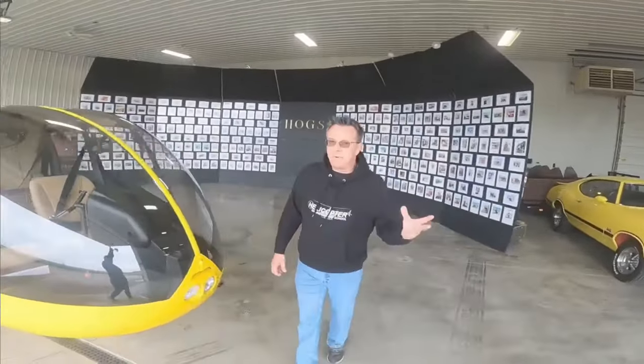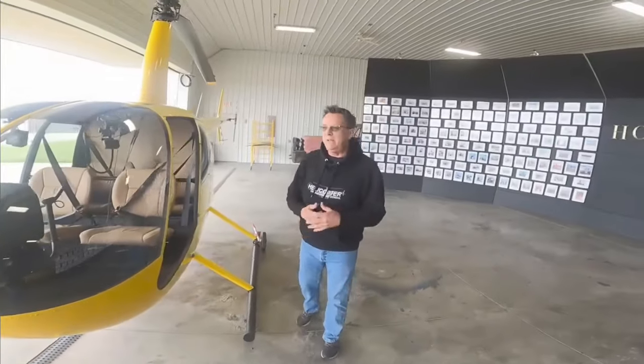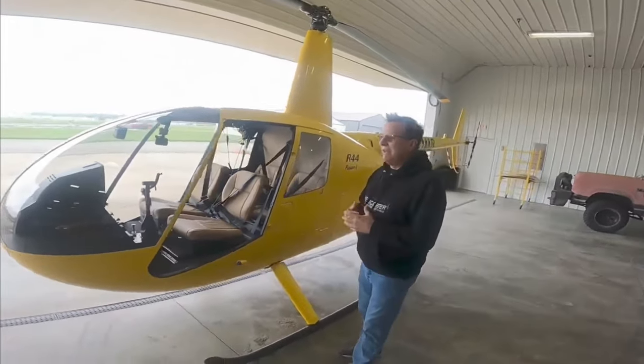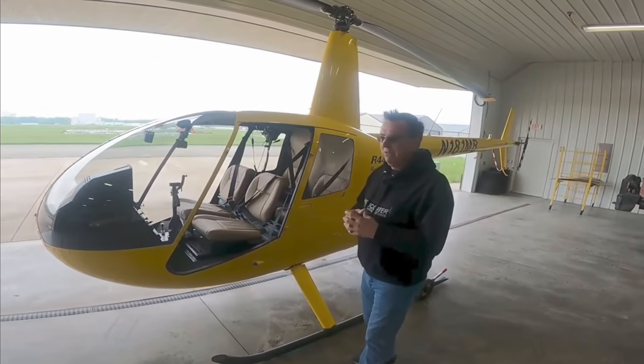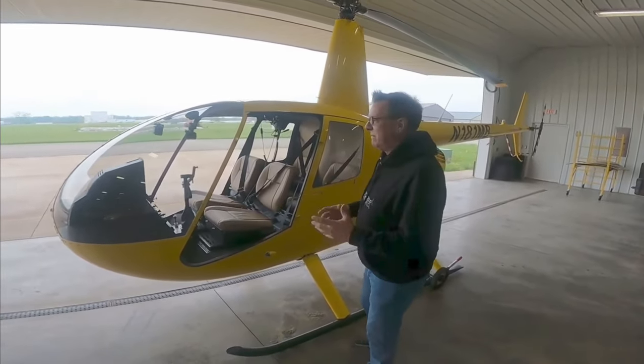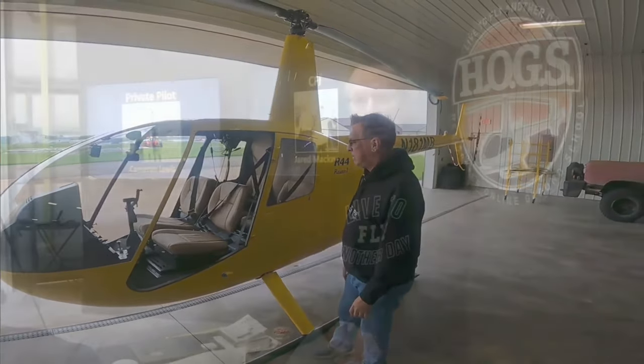I appreciate this other operator reaching out. It was a personal email — he said, I saw your video yesterday and I just hope you think about this. And I'm like, yes, of course. I've been to the Robinson factory safety school and I've studied all the Robinson safety tips and notices. I'm a firm believer in that, and it's really good stuff that applies to basically any aircraft.